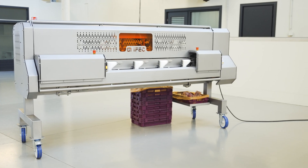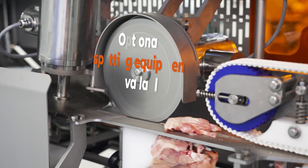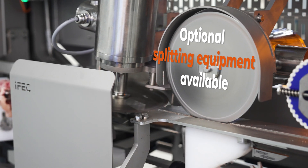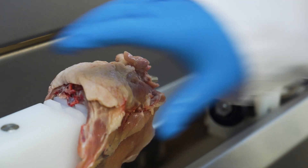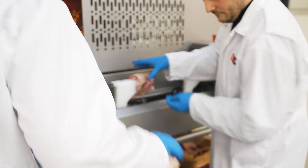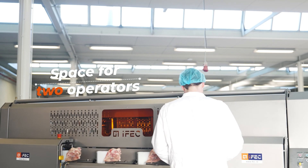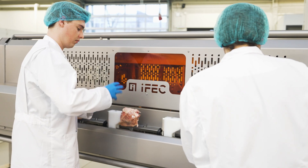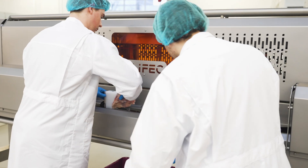For enhanced flexibility, optional splitting equipment for cutting back meat in halves is available, giving you the freedom to tailor your processing according to your specific needs. To accommodate increased productivity, this version features space for two operators, facilitating smoother operations and ensuring seamless handling of the machine.